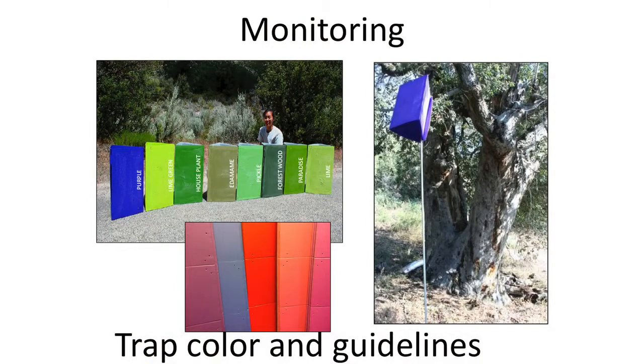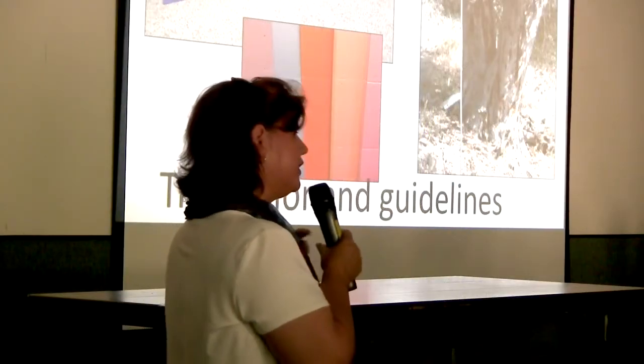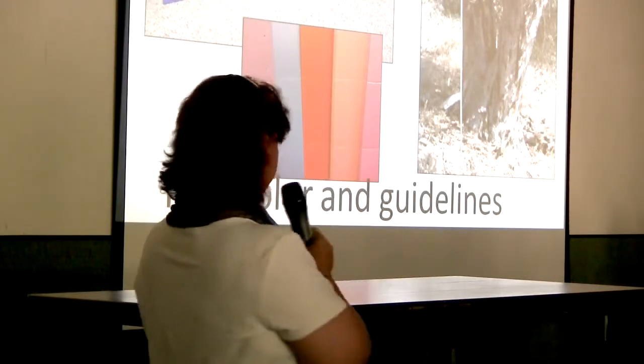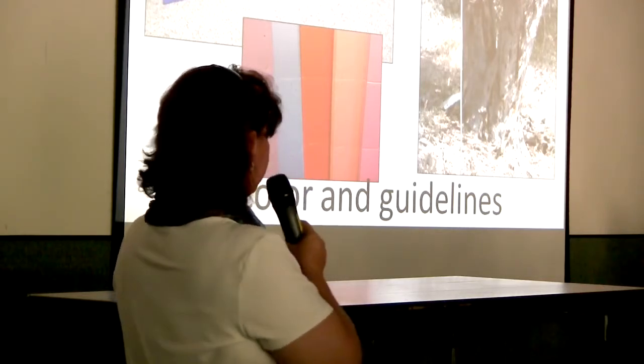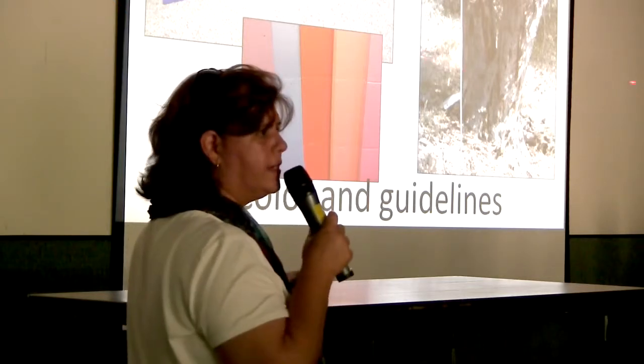For trap research, they started out with green traps — what has been used most recently with emerald ash borer, which is decimating ash populations in the central northeastern part of the country and has multi-state quarantines. Because GSOB is a related species, researchers followed many of the same research protocols. Right now they are using purple sticky traps, looking at different areas and heights and distances around the tree.